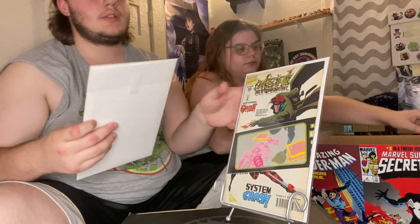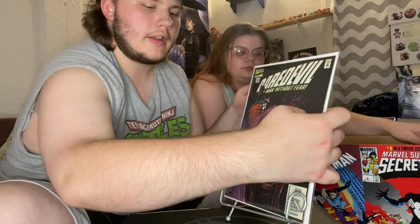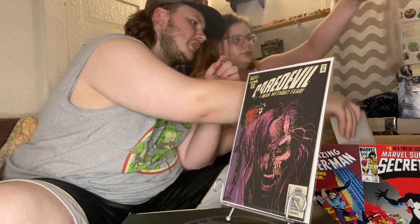Issue 338, and then we're moving on to some Wolverine.